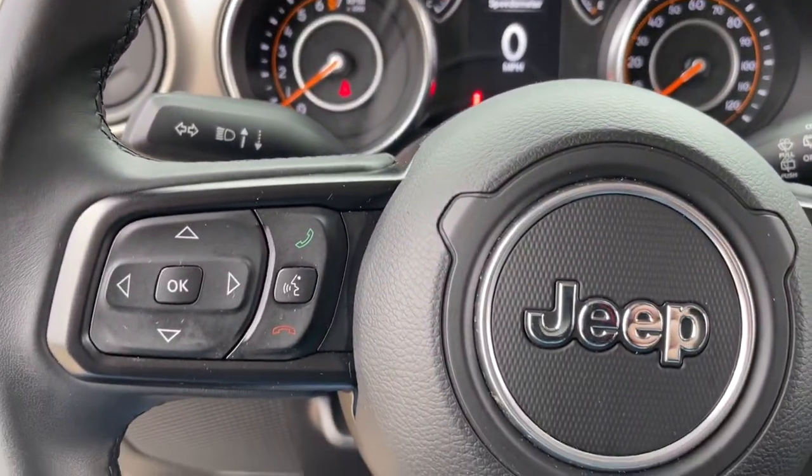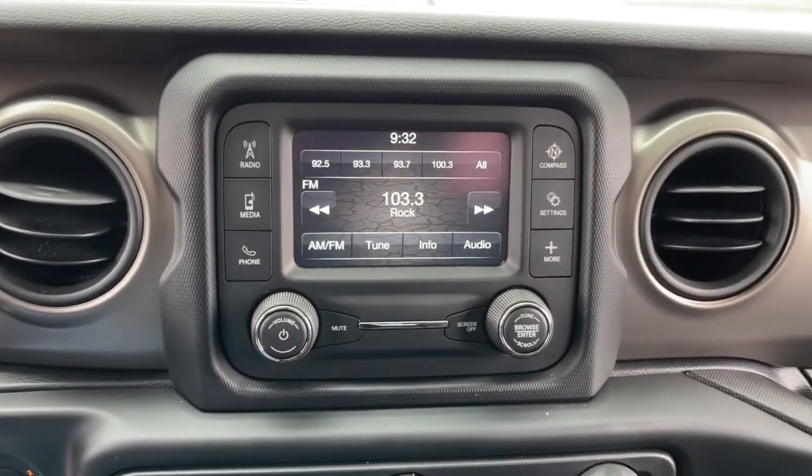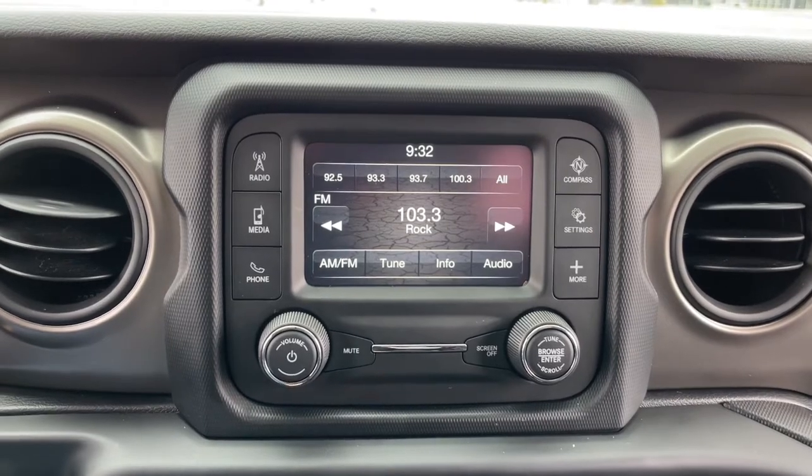The following are some of this vehicle's highlighted options: keyless entry, heated mirrors, 4x4, and a V6 cylinder engine.